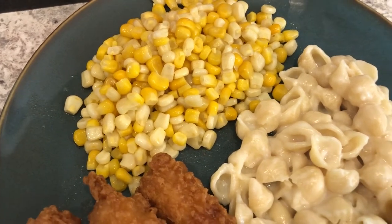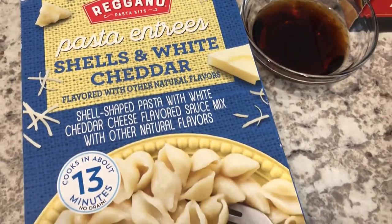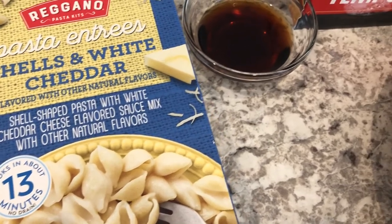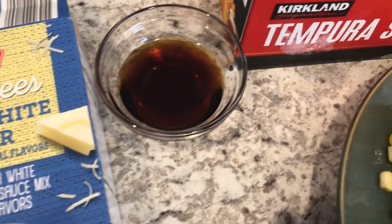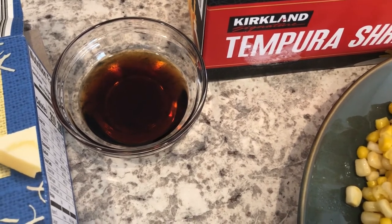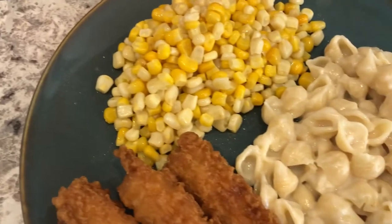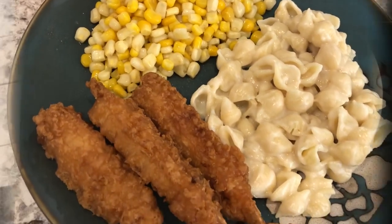I added some butter and salt to the corn. The pasta is from Aldi — trying it out for the first time tonight. The shrimp actually comes with a bunch of different packages of dipping sauce, so I just made one for us.